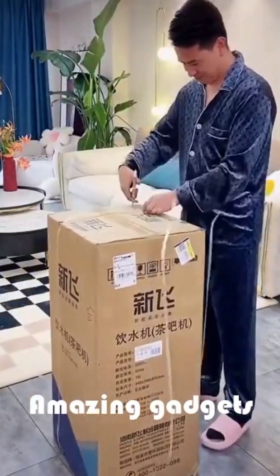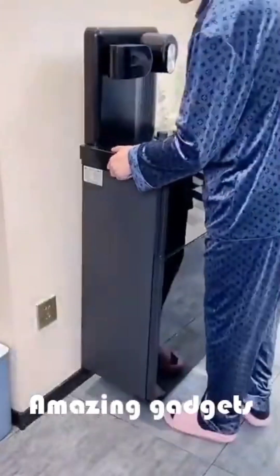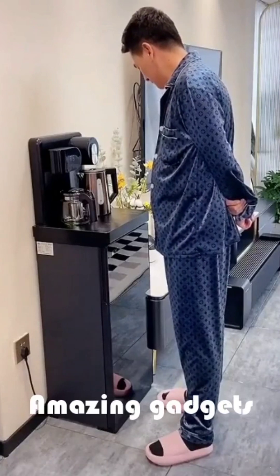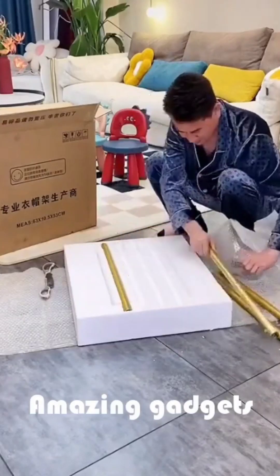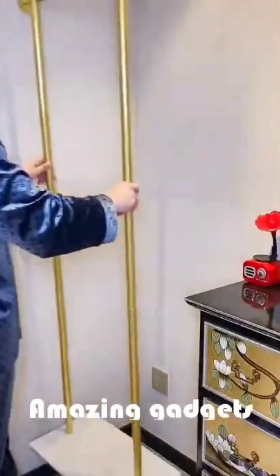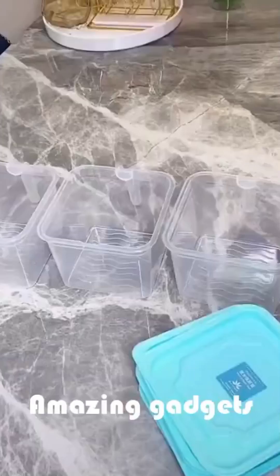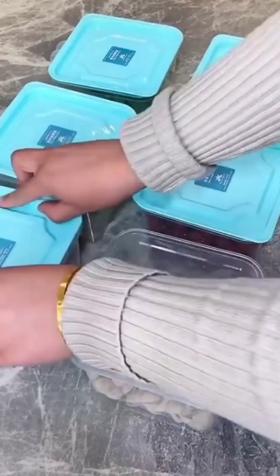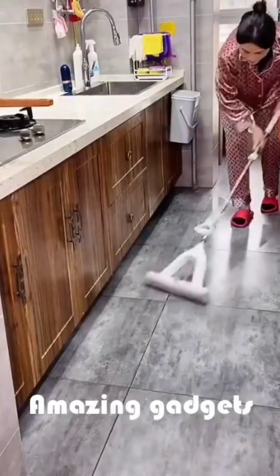We've got another box, so let's see what's in the box. We can use this machine for coffee — it's really cool to make coffee. We've got this one for clothes. We've got these small boxes or organizers you can use for fruits, cereals, or vegetables.